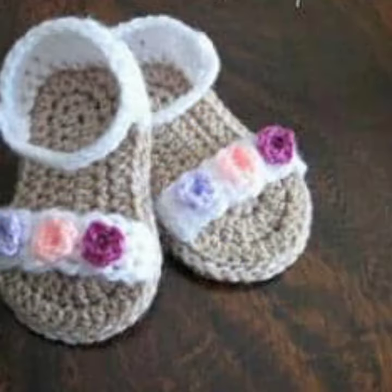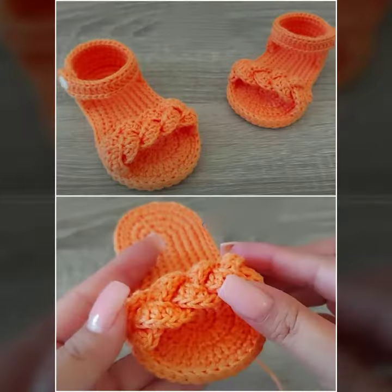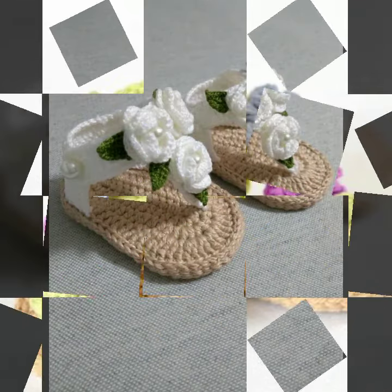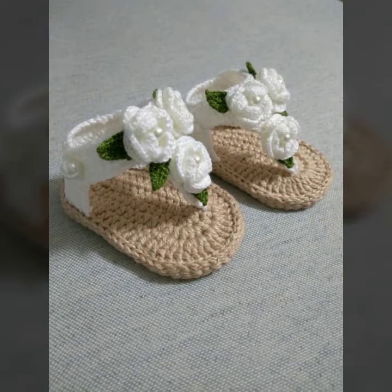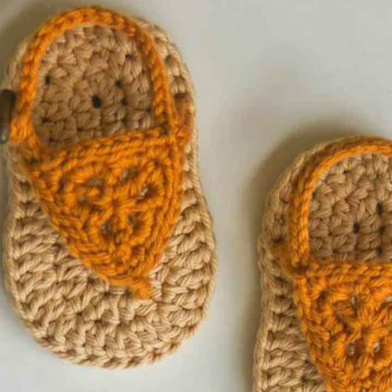Friends, I always try to bring useful videos and useful content for you. So please don't forget to like my video and don't forget to share it. Also give feedback in the comment section about my collection — how was it and how were the designs of baby crochet sandals. Thanks for watching my video, see you again with a beautiful collection. Till then, Allah Hafiz, peace.